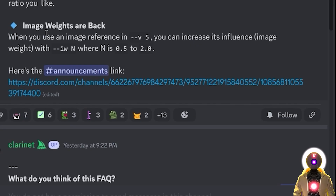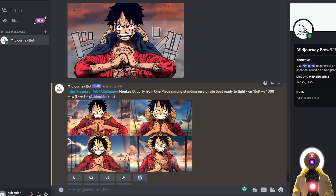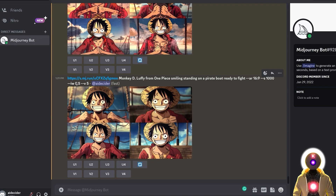Another option reintroduced is image weights. When you use an image as a reference, you can increase its influence with the --iw flag followed by a value between 0.2 and 2.0 — the higher the value, the more it relies on the image rather than the prompt. For example, using Monkey D. Luffy from One Piece with an image weight of 2, the character appears but the background doesn't match the prompt well. With an image weight of 0.5, it still uses the base image but gives more importance to the prompt, so the background now looks like a pirate ship. It's a great way to get more control over your generation.